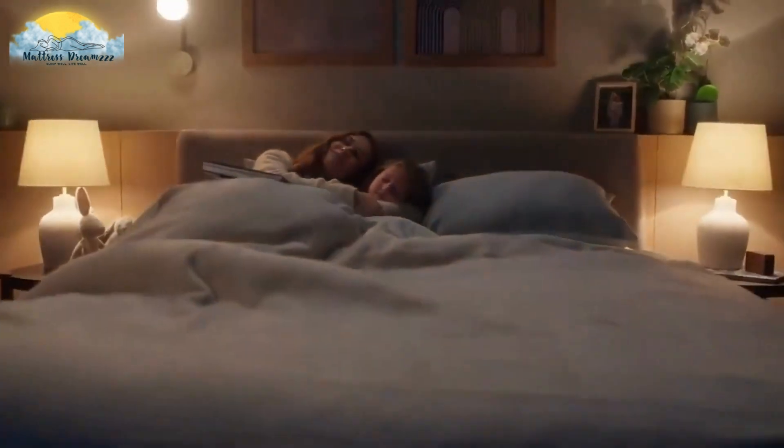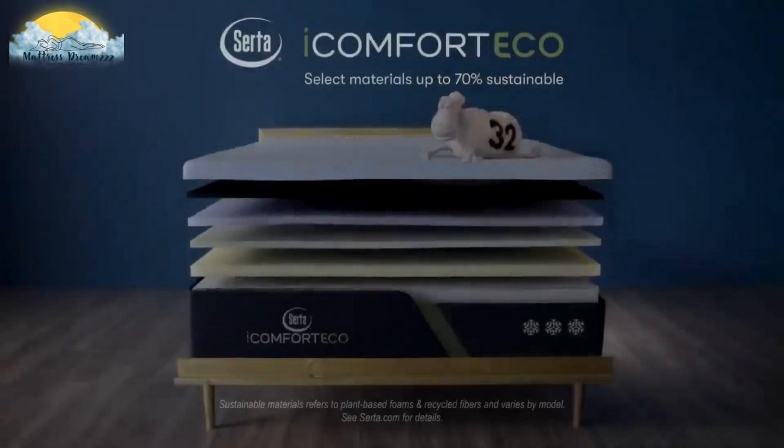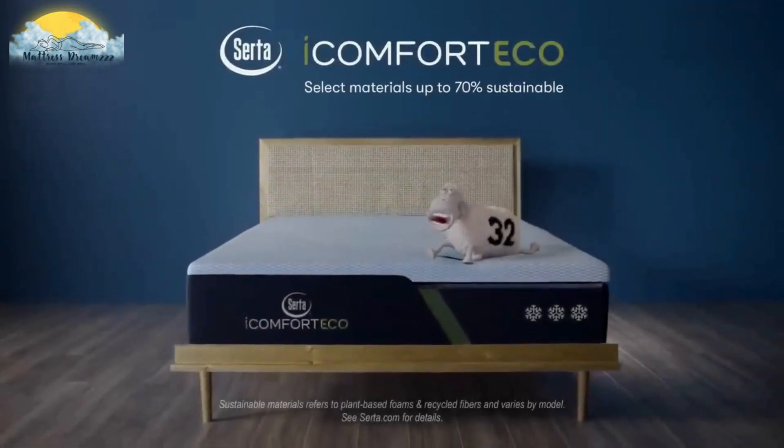CERTA iComfort Eco. With select materials up to 70% sustainable, certified comfort easier on the earth.